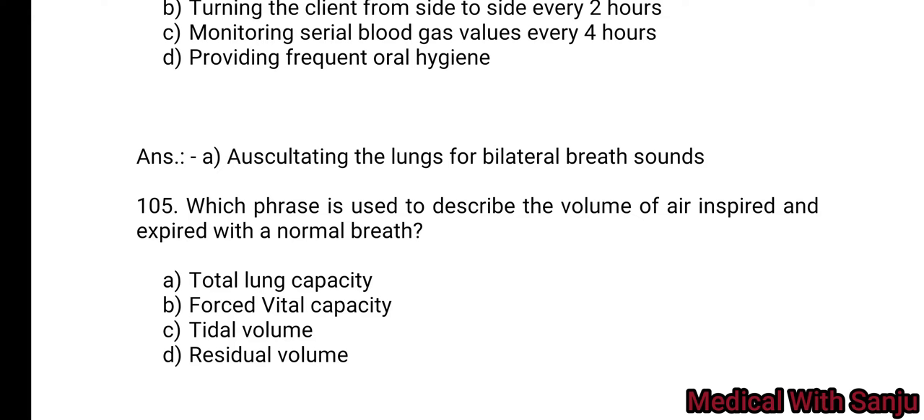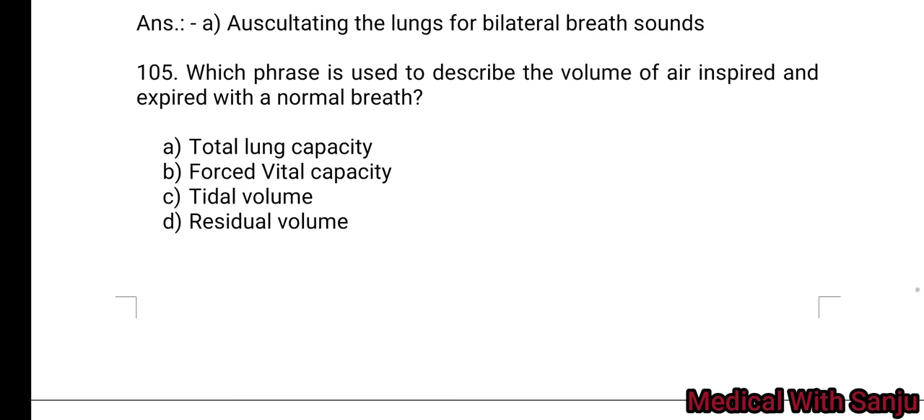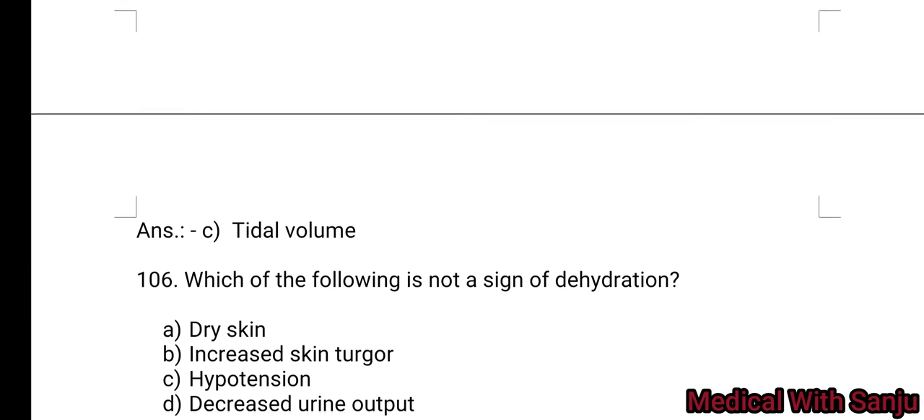Question 105: Which phrase is used to describe the volume of air inspired and expired with each normal breath? Option A: total lung capacity. Option B: vital capacity. Option C: tidal volume. Option D: residual volume. Option C is the right answer — tidal volume.